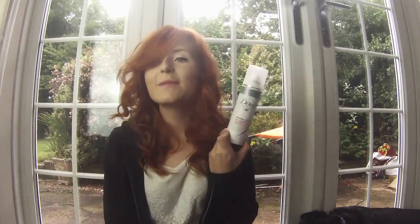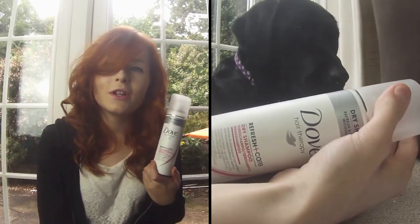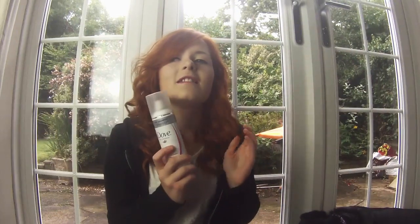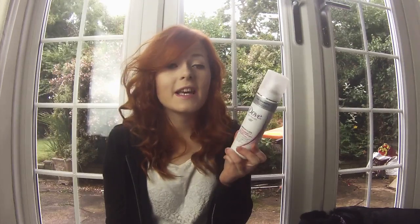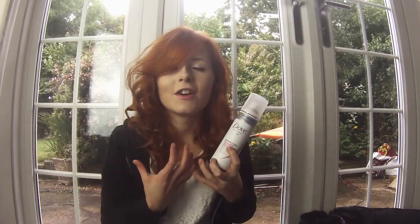My next favourite is Dove Dry Shampoo. Personally I don't get on with dry shampoos for their actual use of making your hair look nice when you haven't washed it — I feel like this doesn't do that for my hair. But what it does do is really volumise it; I've got it in now to volumise my curls. It smells good but it's quite pricey. For actual dry shampoo performance, a VO5 one would be better, but this is really good for volume.